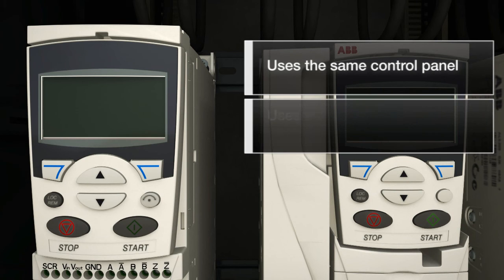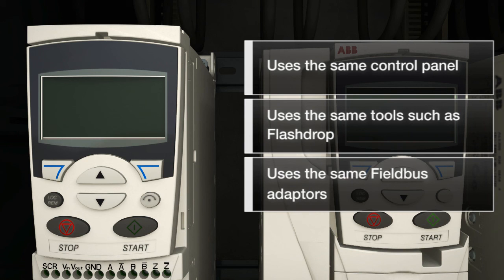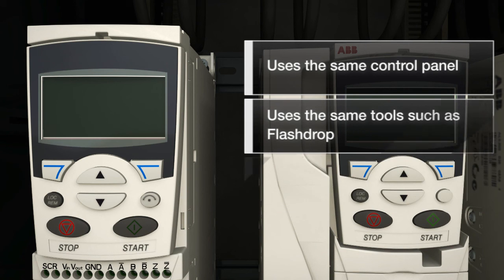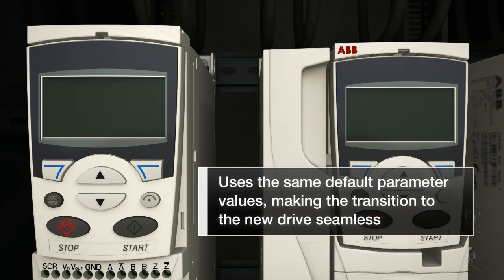It also uses the same control panel, the same tools such as flash drop, and the same field bus adapters. The drive also uses the same parameter default values, making the transition to the new drive seamless for OEMs.